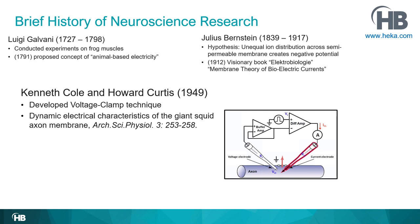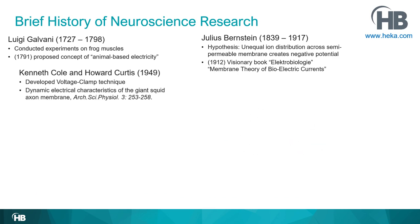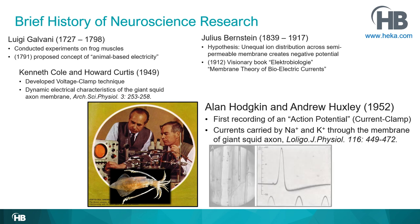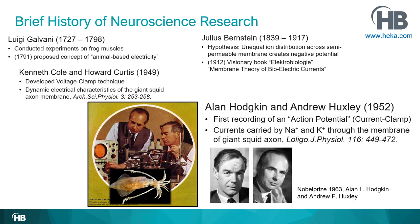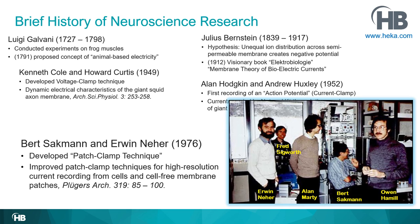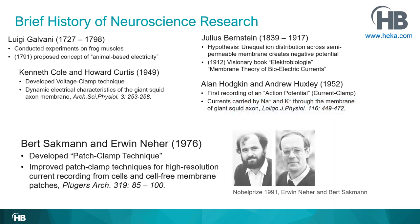Approximately three years later, Alan Hodgkin and Andrew Huxley recorded the very first action potential — the nerve impulse that neurons use to communicate with each other — and they received the Nobel Prize for this accomplishment. Then, about 25–30 years later, Bert Sakmann and Erwin Neher developed the patch clamp technique, and they also received the Nobel Prize for their work.